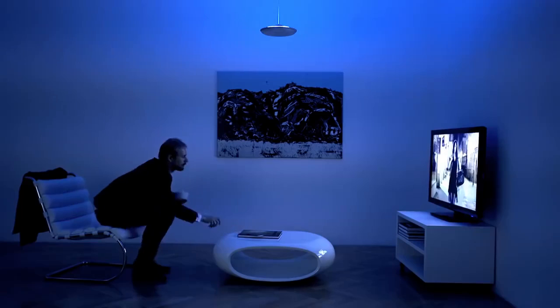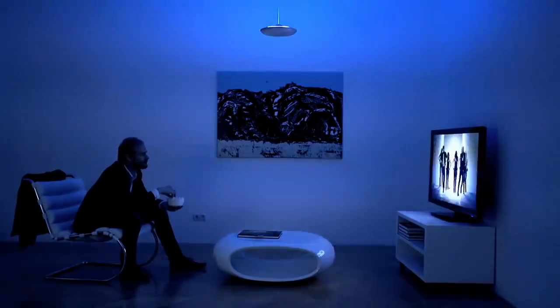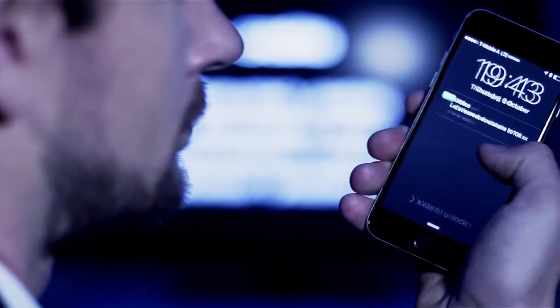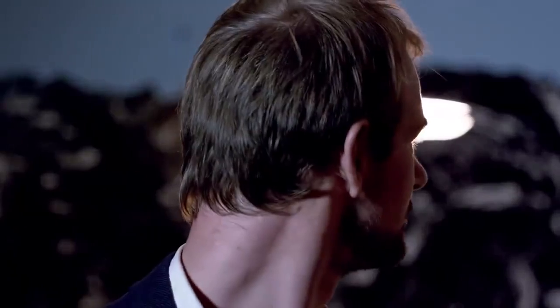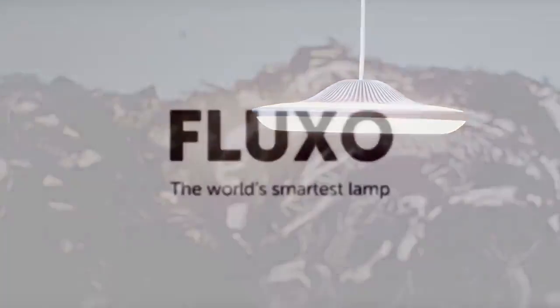With Fluxo's colored indirect light, you can create the perfect mood for any situation where you want a touch of color. But Fluxo gives you much more than just beautiful mood lighting — it can easily illuminate even larger rooms. For example, if you're in a hurry and looking for your keys. Get the perfect light for any situation with Fluxo, the world's smartest lamp.